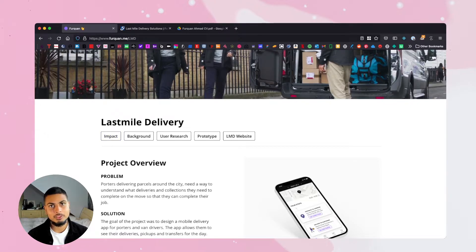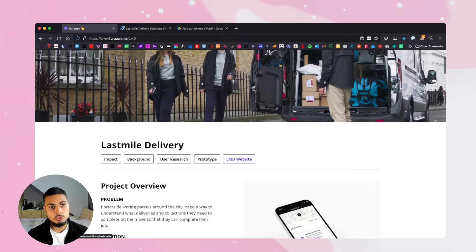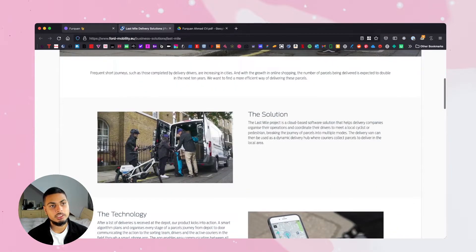So impact is a massive thing recruiters look for at tech companies. What did you actually achieve and what were the actual results and how were you actually involved? Background of project, research, prototypes - super important. Try to embed a Figma prototype or an Envision prototype in your website. It gives recruiters and design managers an idea of your interaction design and your visual design level, and it gives them more confidence bringing you into the interview. And then I've got a link to the website of the real project here. So it's a real project, it's gone live, and people can see that this is a public facing project that's been successful.